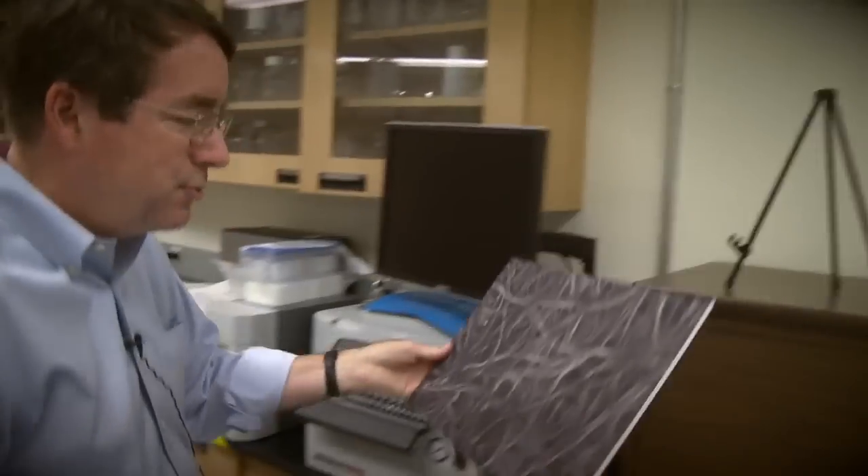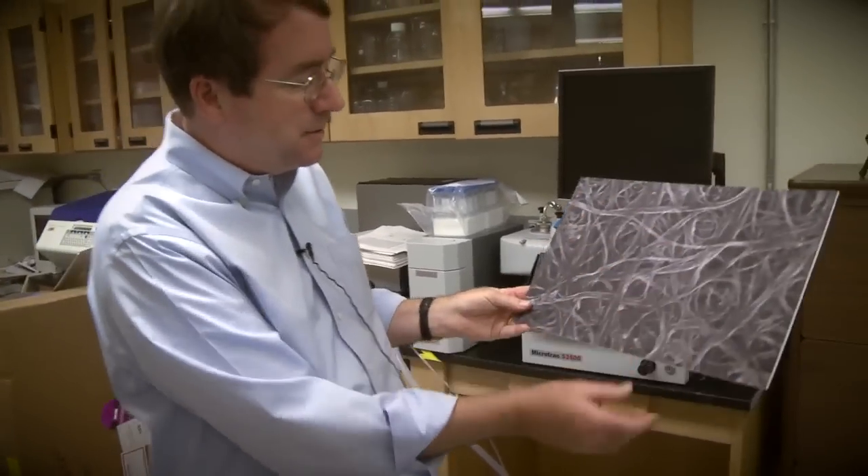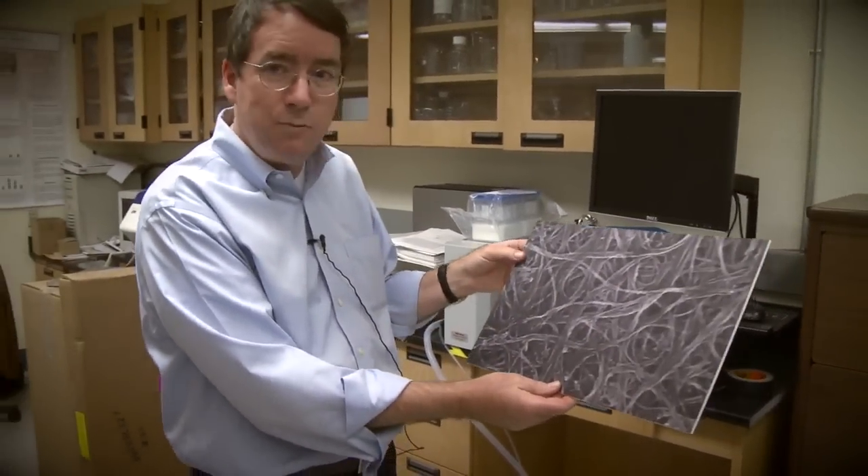What makes this all work is a technology developed here at Ames that involves carbon nanotubes — specifically, the formation of a capsule made entirely of carbon nanotubes that contain cells. This is an electron micrograph that shows the filaments of the carbon nanotubes in a meshwork.